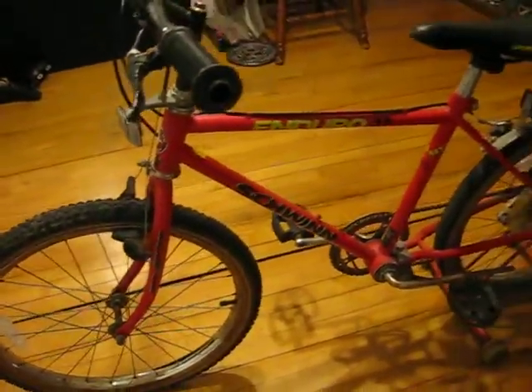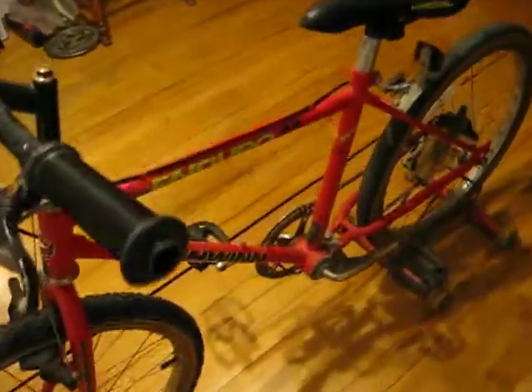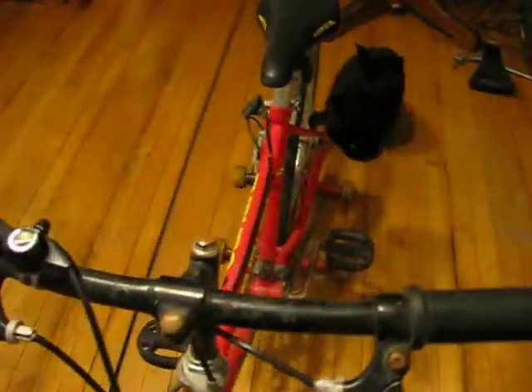It's kind of a neat little bike. It's different in size. It's kind of a cool little thing.